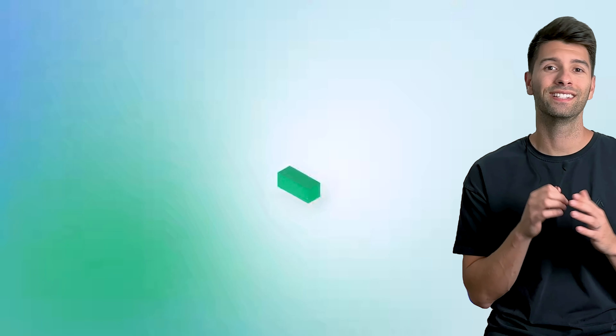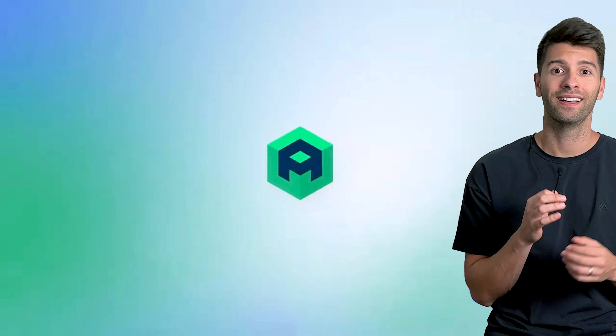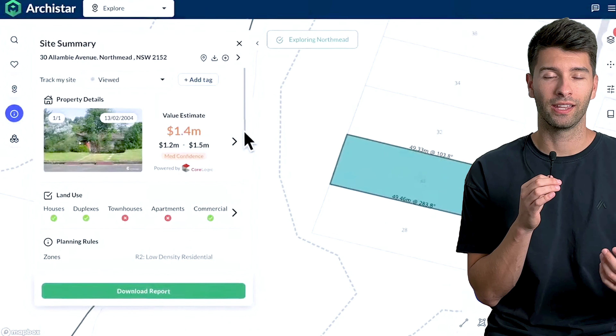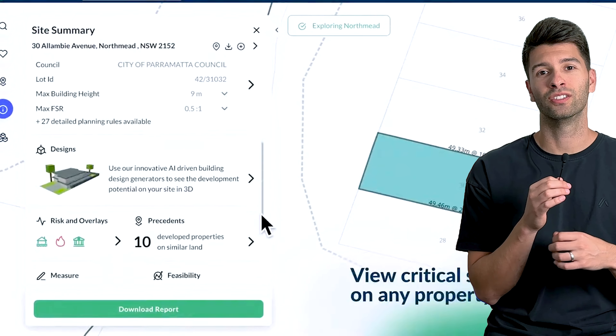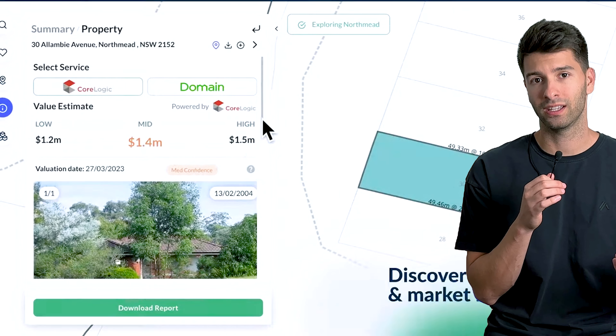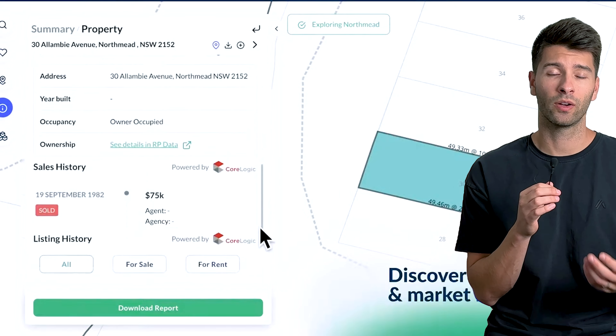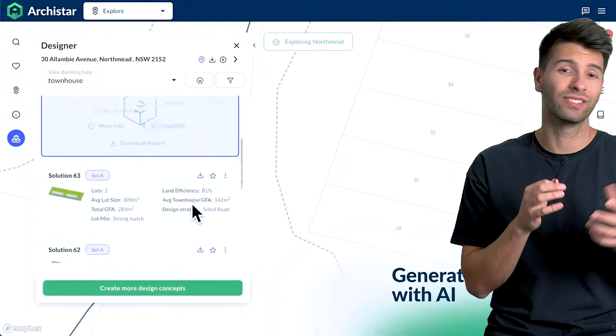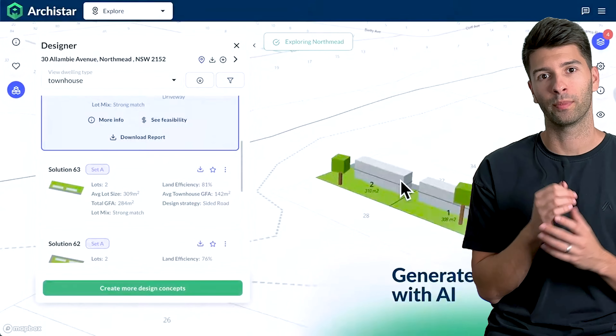Third on this list is Arkistar, and I've talked about Arkistar on this channel before. It is an incredible AI software specific to Australia. Arkistar has grown and branched out, but you can use it to do property analysis, feasibilities, massing studies, and everything in between — a phenomenal resource for architects, developers, designers, and anybody in the property industry in Australia.